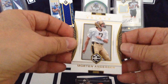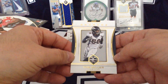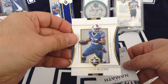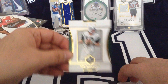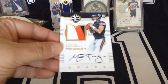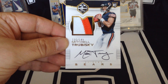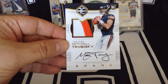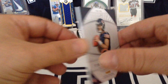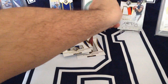Morten Andersen — Hall of Famer kicker for the Saints. Von Miller. LeSean McCoy. Joe Namath. And what a card — Mitch Trubisky, on-card auto, 135 of 149, three-colour patch. What an RPA! Absolutely beautiful. If there's any Bears fans out there, that is absolutely lovely.